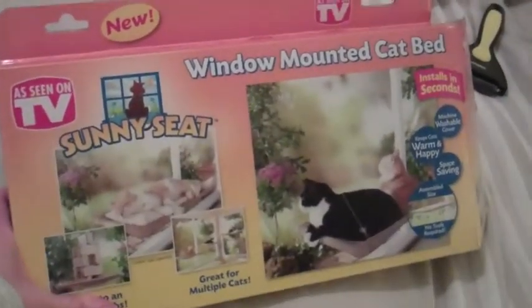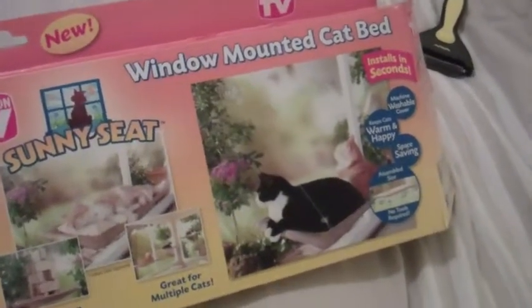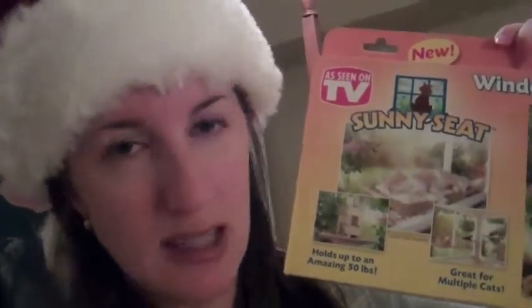The next product I have for Josie is a window-mounted cat bed that installs in seconds. Josie does love to sit in the sun. Will the suction cups hold? I don't know — she is a pretty fat cat, although on the cover it says it holds up to an amazing 50 pounds, and I know she's not 50 pounds yet. I'm going to put it up and see how easy it is to install and if she'll actually sit in it.